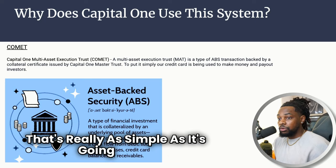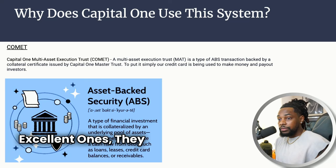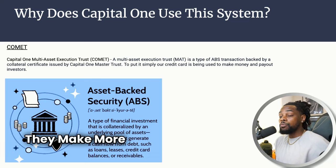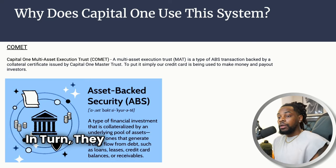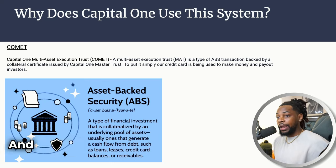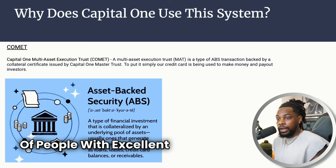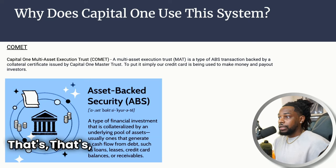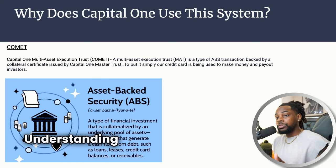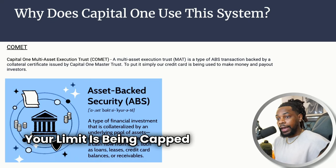To put it simply, our credit cards are being used to make money and pay out investors. The excellent tier clients get higher limits because they make more money off people with excellent credit when they use their credit card products. In turn, they give them more credit so they can spend more, and since they're known to pay back on time they're unlikely to default. Now that you know this, you probably have an understanding of why your limit is being capped by Capital One.